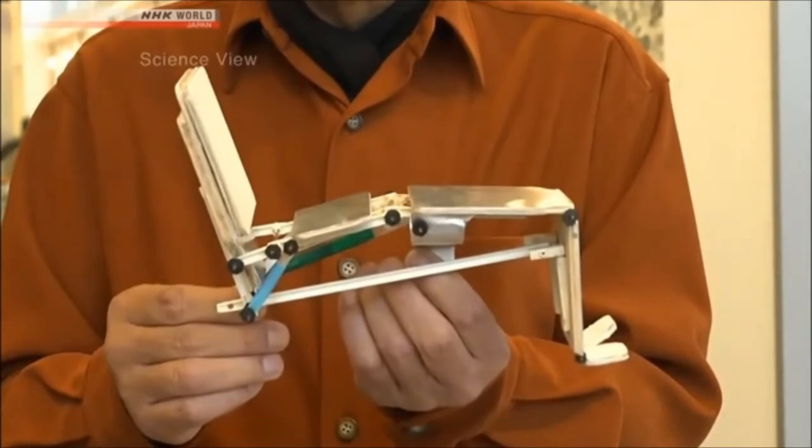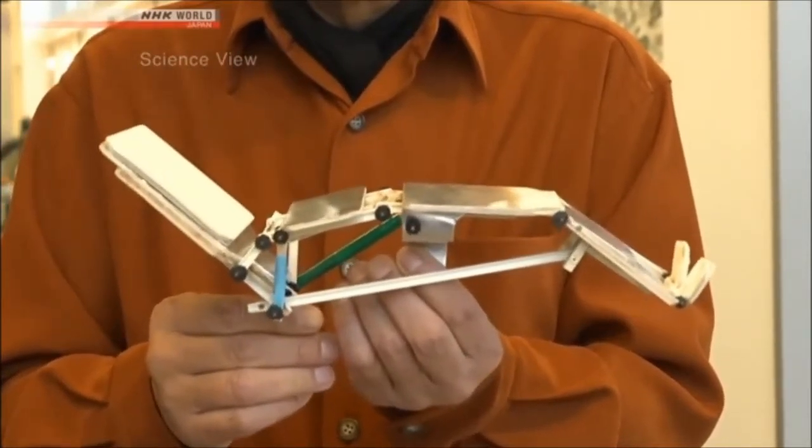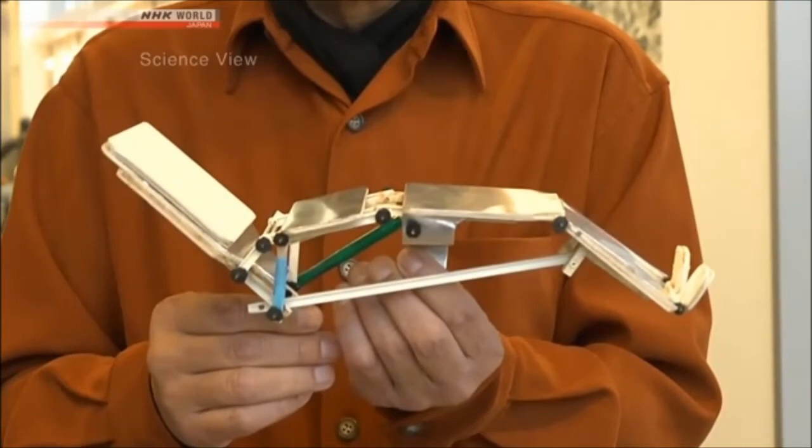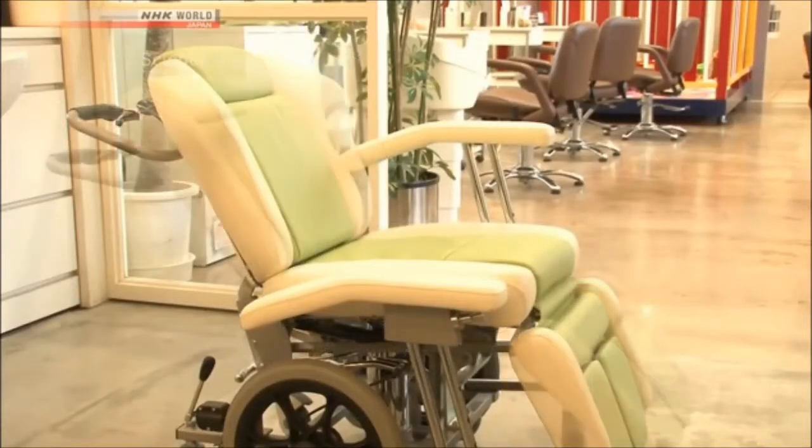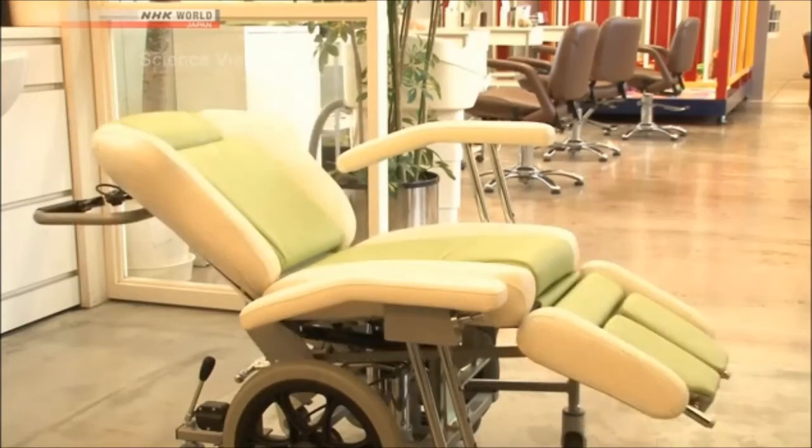Tanaka also presented his ideas using handmade models made on a one-tenth scale. The models helped them see new things — for example, that the seat and backrest shouldn't be attached. After much trial and error, the hairdressing wheelchair was completed in 2010.